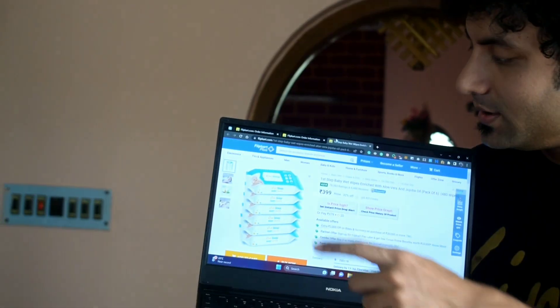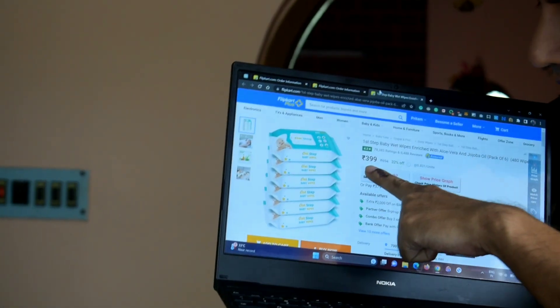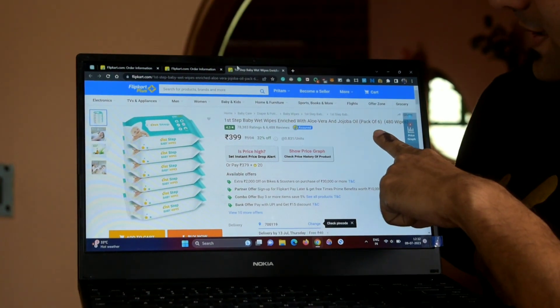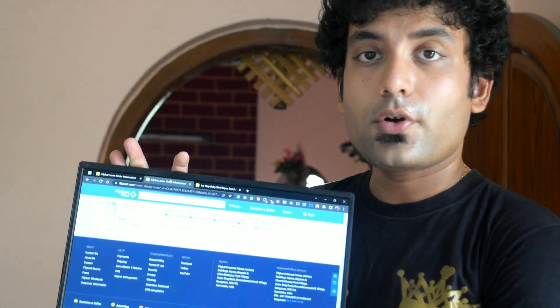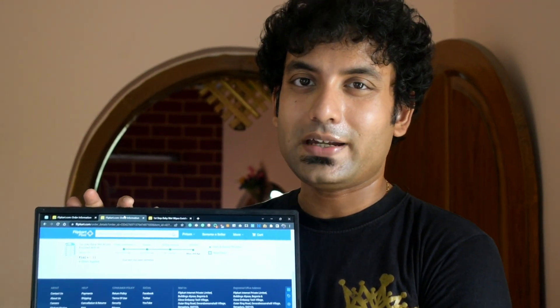This First Step baby wipes pack is currently costing 399 rupees on Flipkart, but if you have coins you will get a 20 rupees discount. You are getting a pack of six — 480 wipes total — which means each wipe costs you 83 paisa. I actually got this at an even lesser price: 340 rupees, and with 11 rupees in coin discounts, the effective price was just 329 rupees.